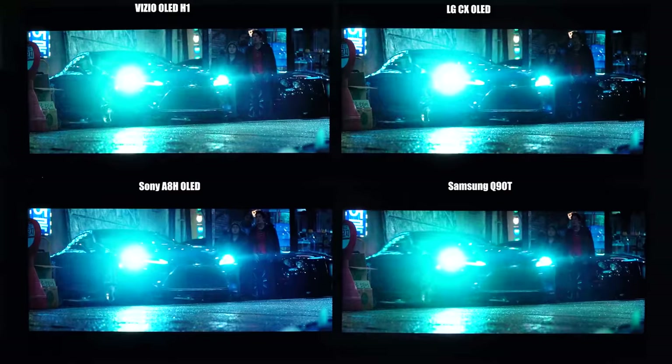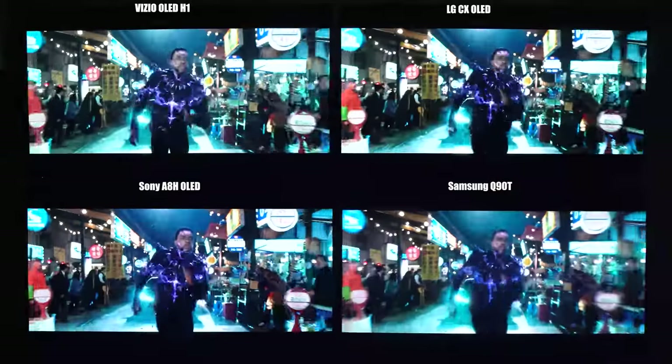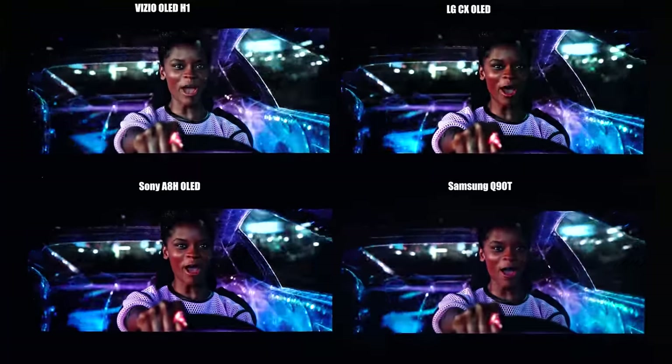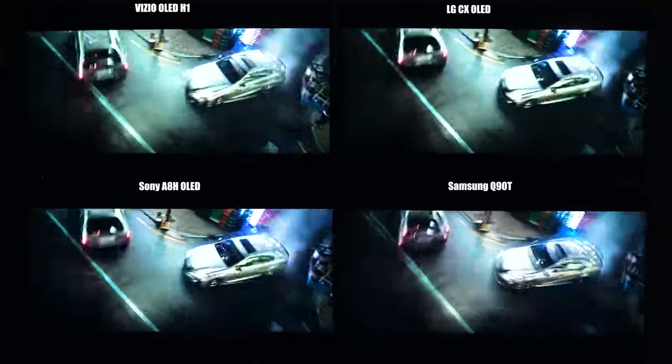Besides the specs of having 4 HDMI 2.1, fantastic Dolby Vision and good SDR — especially after calibration, which turned the blue-gray whites to bleach white — and messing around with some of the settings to reduce a bit of the black crush, I just couldn't find anything to top it. And I tried all year long.